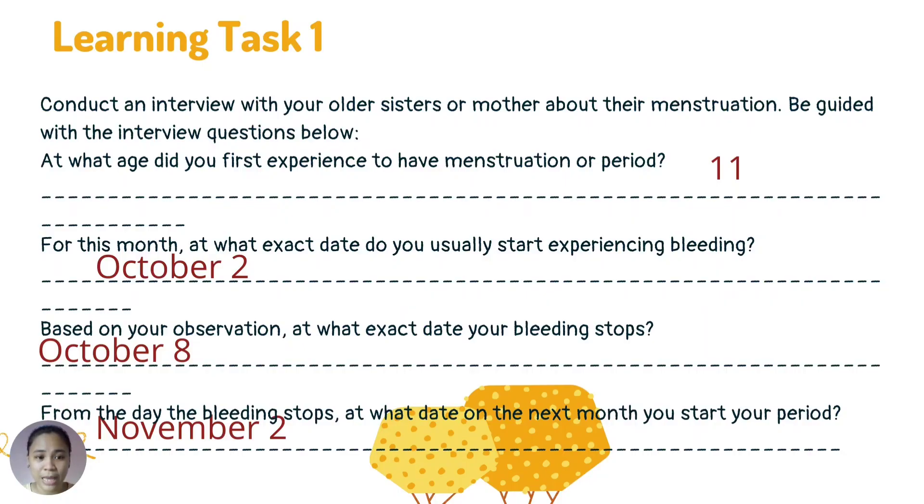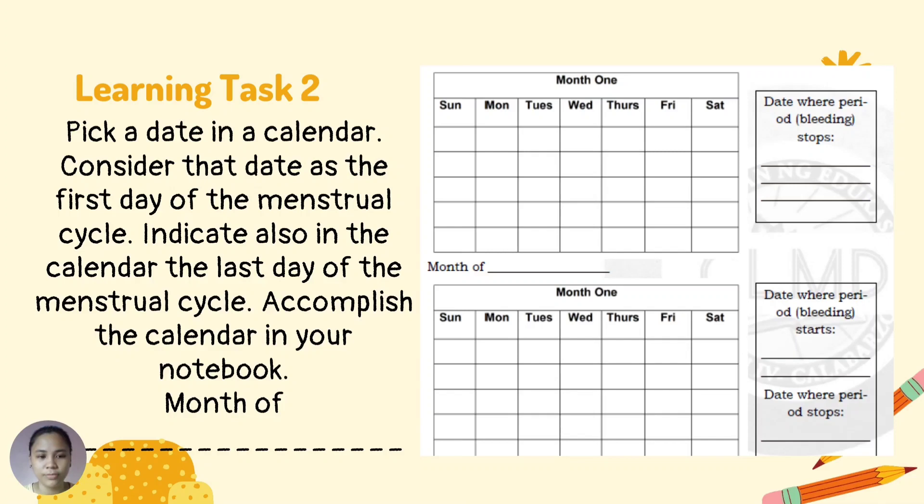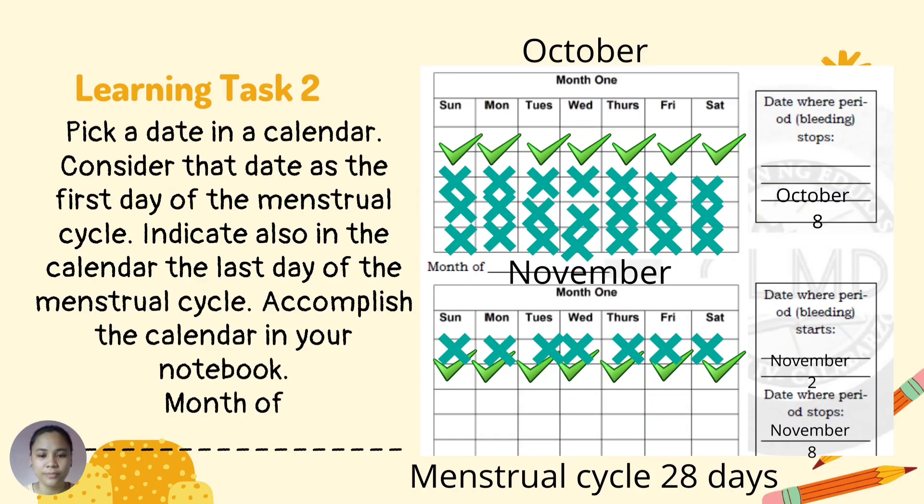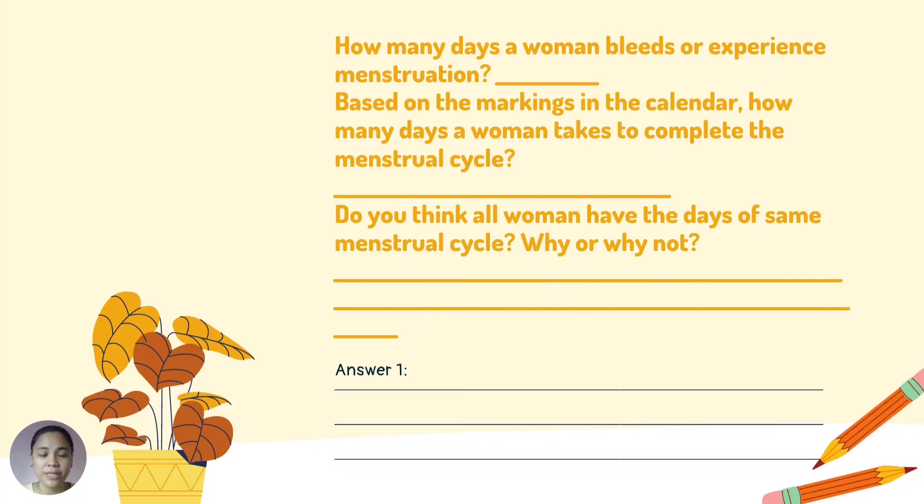An example answer to the interview activity: age 11, bleeding started October 2, stopped October 8, then next period begins November 2. For learning task 2, pick a date on a calendar and consider it the first day of the menstrual cycle. Indicate also the last day of the menstrual cycle and accomplish the calendar in your notebook. How many days does a woman experience menstruation? How many days does it take to complete the menstrual cycle? Do all women have the same number of days in their menstrual cycle? Why or why not?